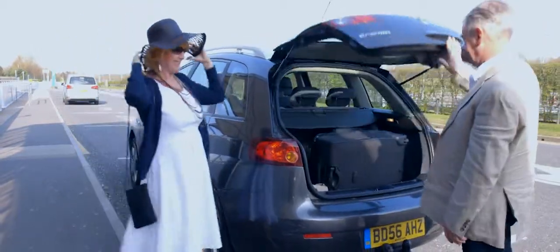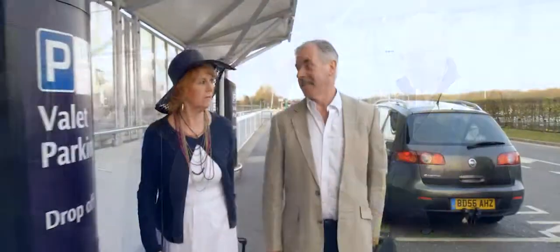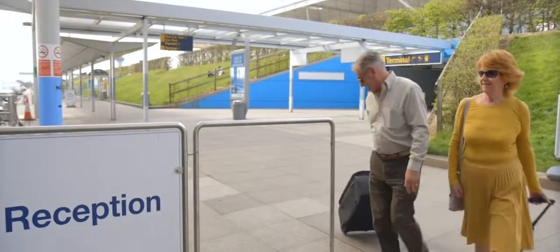And as for finding a parking space, you don't have to do that. One of the airport's valet drivers will do it all for you. Just hand over your keys and head off on holiday. And when you come home, your car will be waiting for you in the short-stay car park.